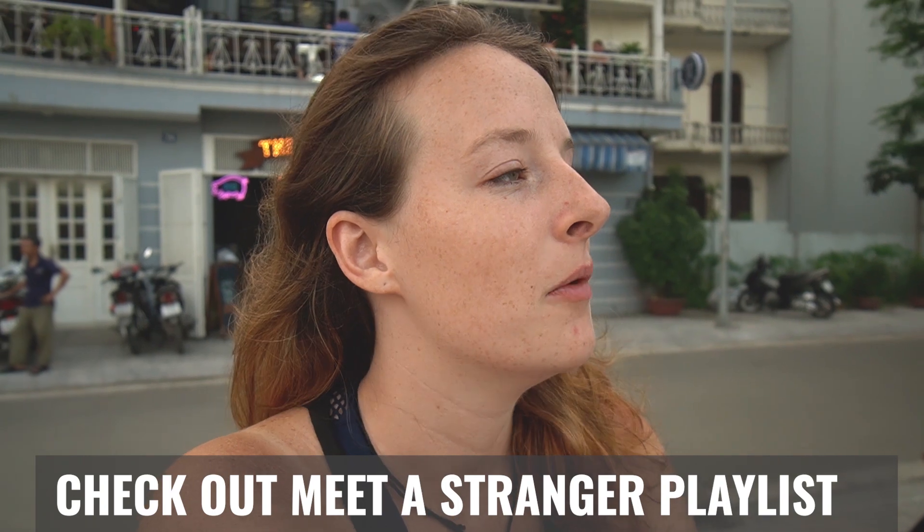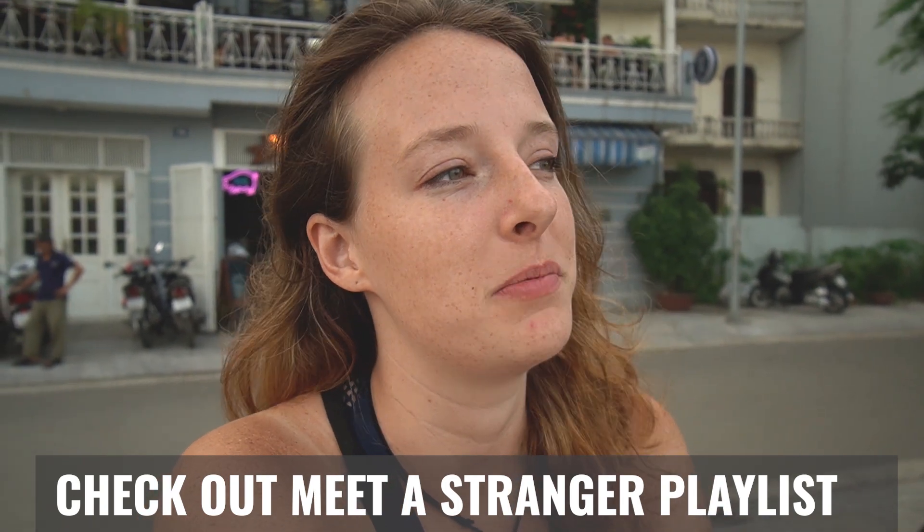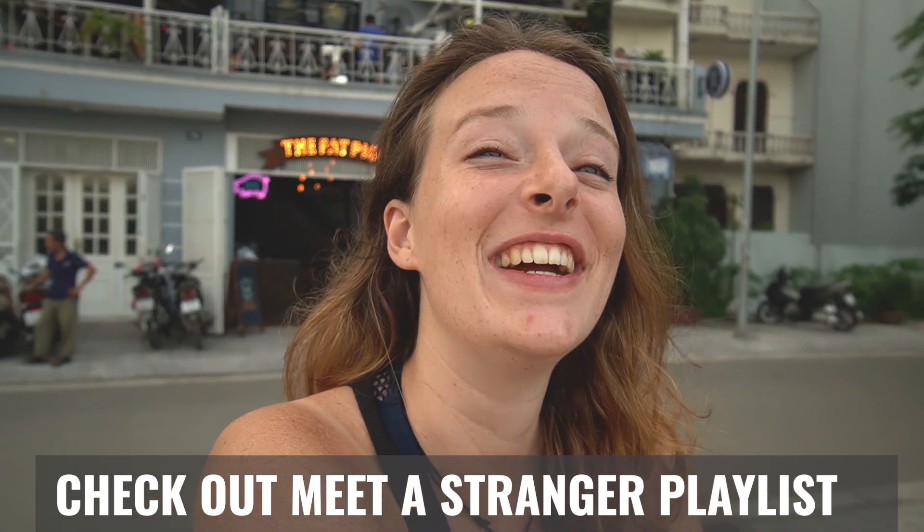All my interviews on the 'Meet a Stranger' series are shot in Hanoi, and this is where I met all the amazing people. All the amazing content I got is from this city. So I would really recommend you to come here and live here for at least one month.